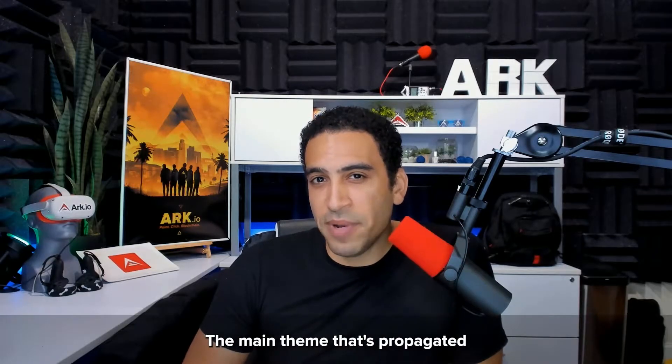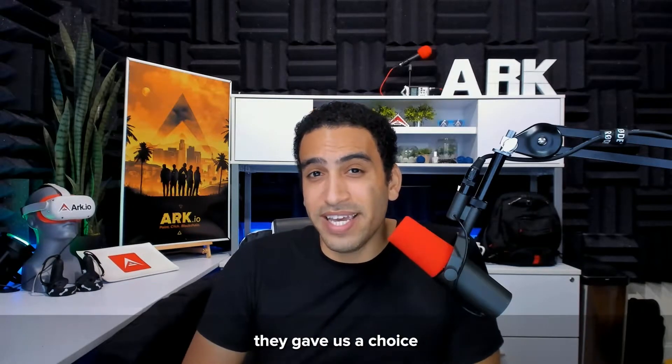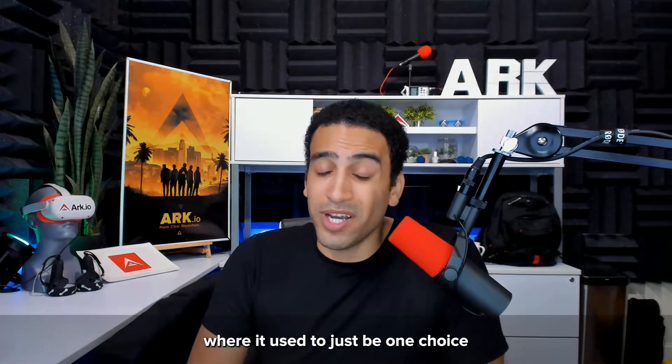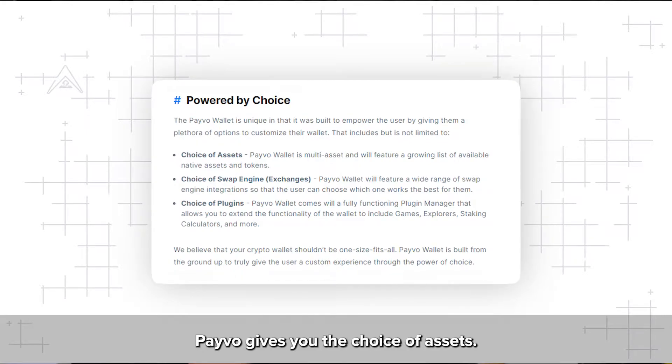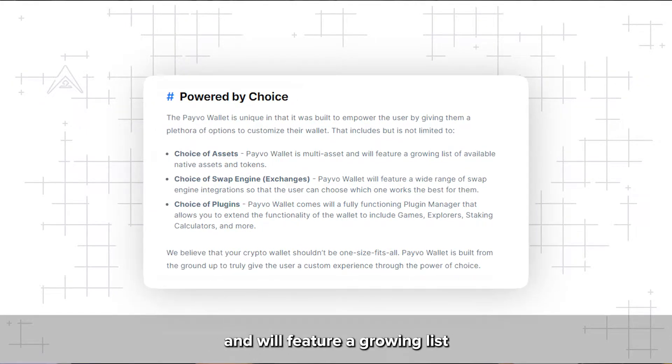The main theme propagated by Payvo is the freedom of choice. When cryptocurrencies first came about, they gave us a choice between that and the legacy financial system, where it used to be just one choice only. Payvo gives you the choice of assets — the Payvo wallet is multi-asset and will feature a growing list of available native assets and tokens.